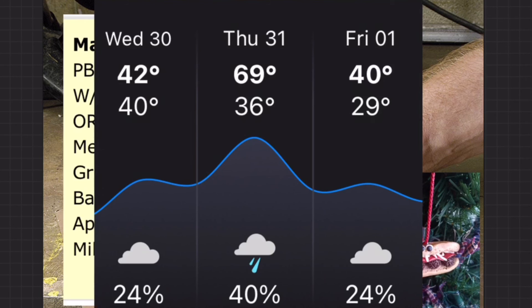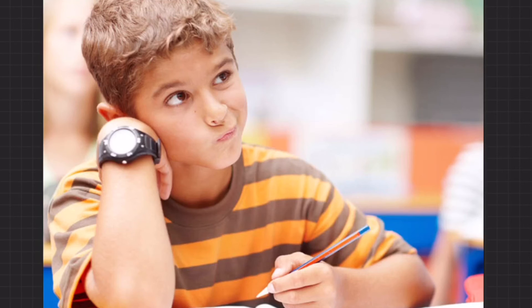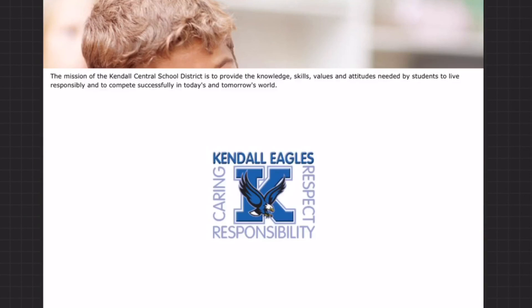Last thing I want to mention: good luck to those who are taking your tests today. Do your best. Don't sweat those questions you don't get right away — circle back to them and make sure you fill in those answer bubbles all the way. The mission of the Kendall Central School District is to provide the knowledge, skills, values, and attitudes needed by students who live responsibly and compete successfully in today's and tomorrow's world.